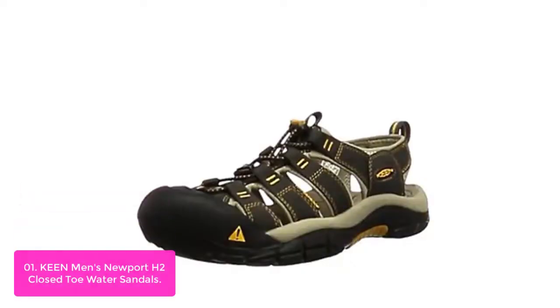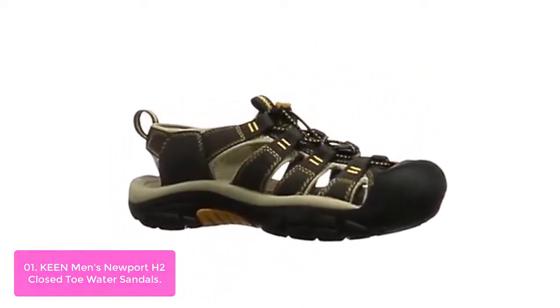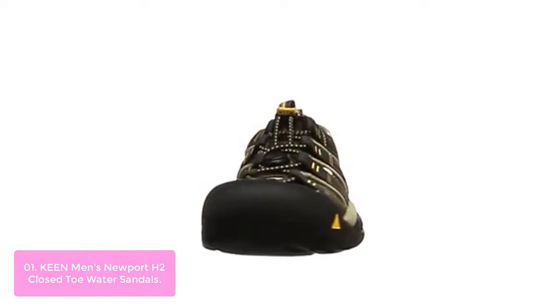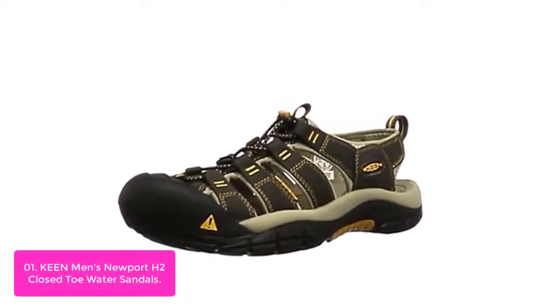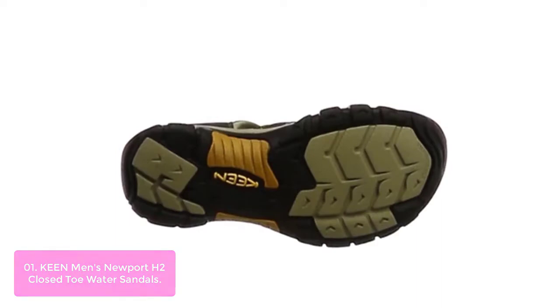List number 1: Keen Men's Newport H2 Closed Toe Water Sandals. Keen Men's Newport H2 Water Sandals offer water resistance and traction in a versatile design you can use throughout the year. The Keen Newport H2 Sandal features grippy textile waterproof technology, which helps shed water, prolonging the quality and life of these sandals. Pair them with chinos or dress trousers for an urban alternative to traditional shoes.